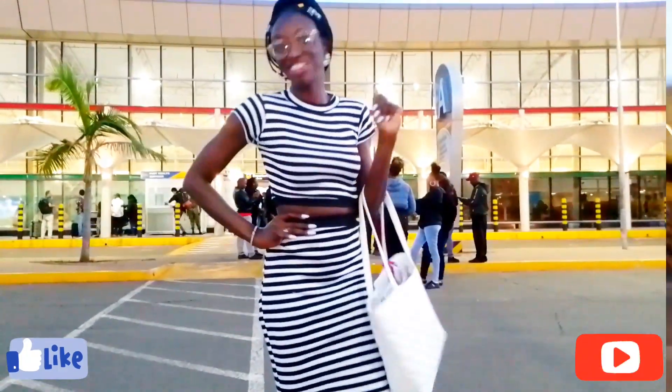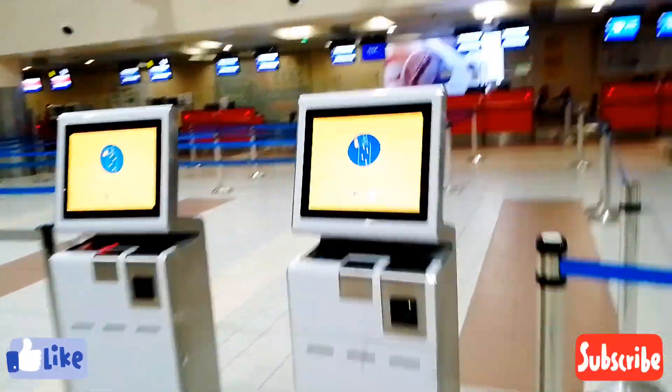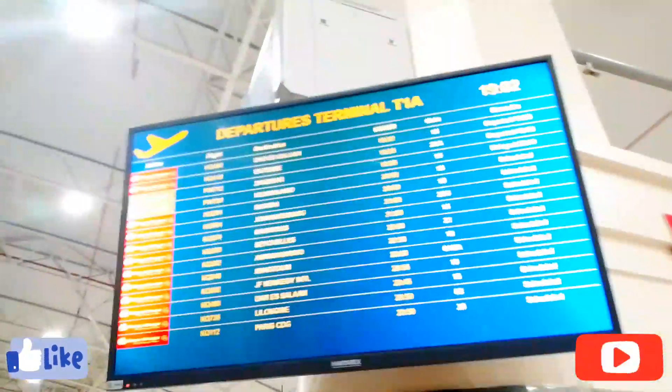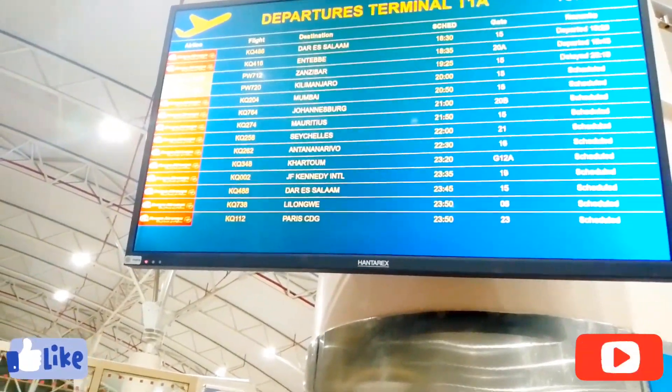Habibi, let's go to Seychelles! After showing you around, I want to check what time my flight is — of course I know what time it is, but just to be sure. And here it is: gate number 21.